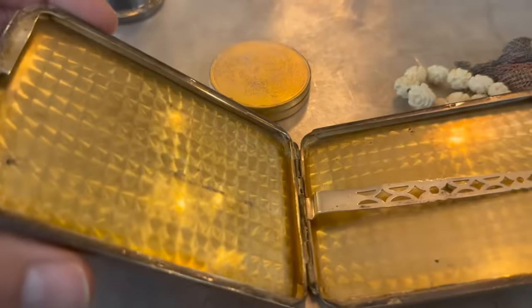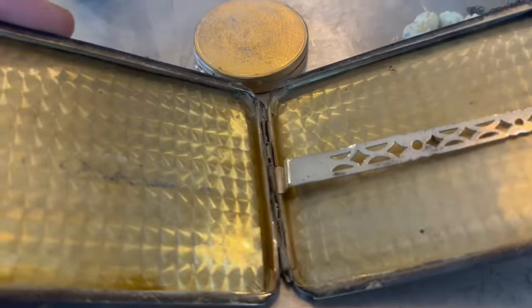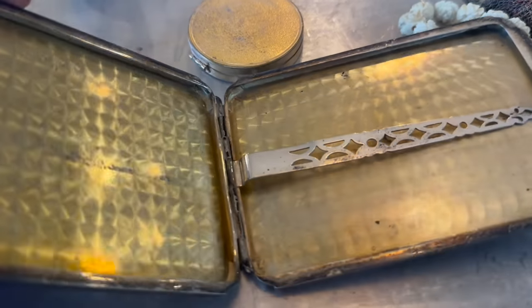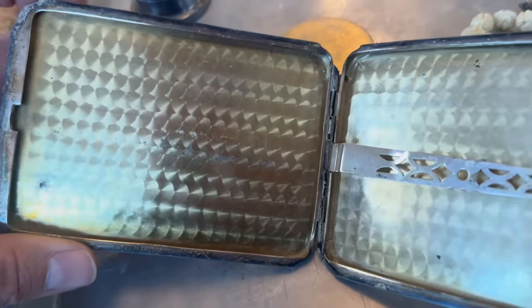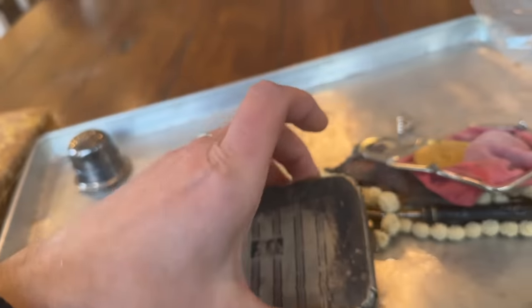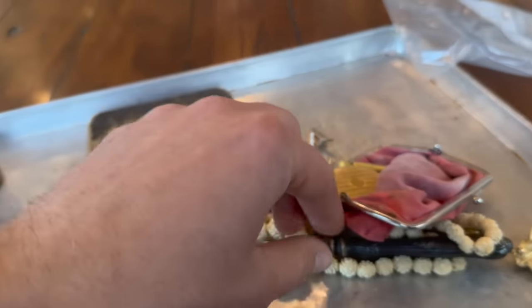The silver cigarette case — I was going to explore it and look for markings on it because from my experience, a lot of times this type of silver cigarette case has been solid silver. Melissa is going to go look for a loupe and I'm going to set that aside and we'll have a better look at that.